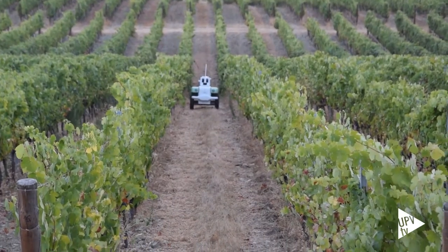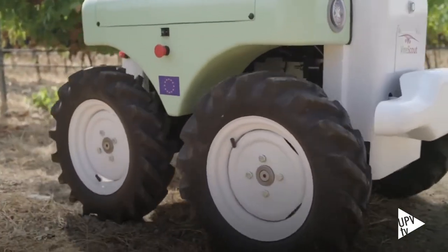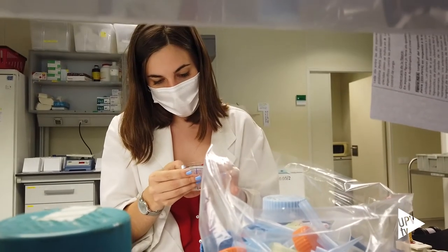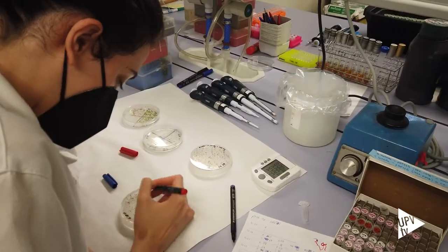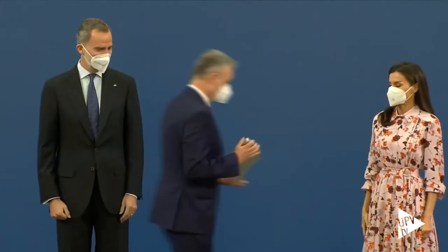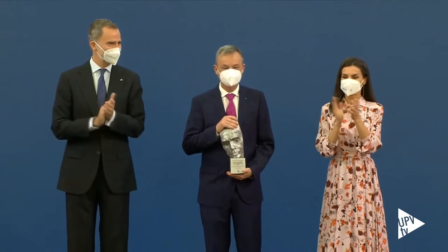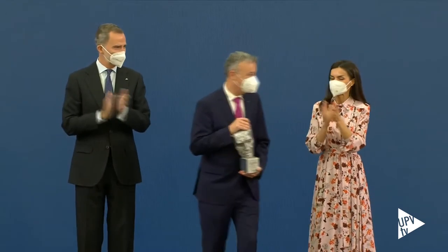En mayo conocimos a VineScout, un robot que ayuda a los viticultores a sacarle el máximo partido a sus viñedos. Y sin abandonar los campos, descubrimos un nuevo mecanismo para controlar la maduración del tomate. Y también en mayo, el catedrático de la Universidad Politécnica de Valencia, José Carmain, recibía el Premio Nacional de Investigación Leonardo Torres Quevedo en el área de Ingenierías.